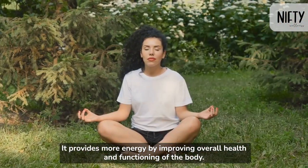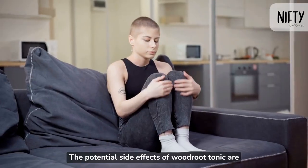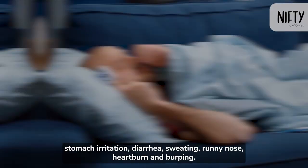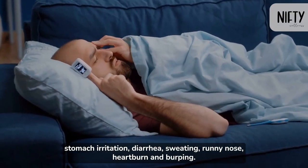It provides more energy by improving overall health and functioning of the body. The potential side effects of Woodroot Tonic are stomach irritation, diarrhea, sweating, runny nose, heartburn, and burping.